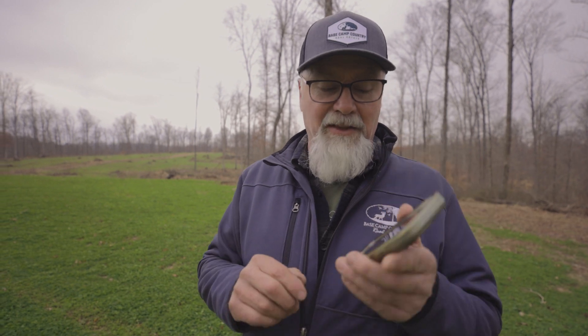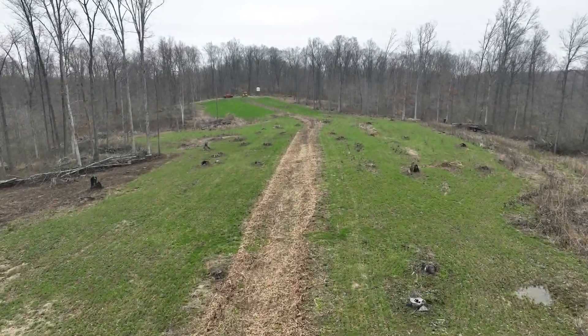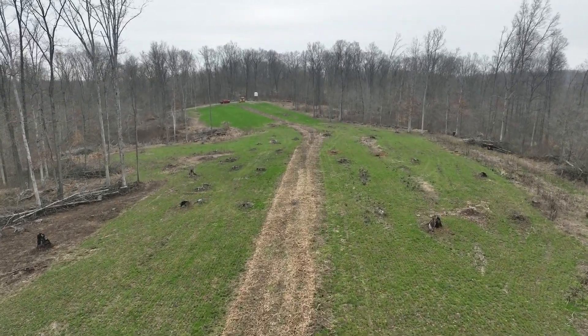I saved it as a feature, and then took my area measuring tool and just kind of roughly outlined it. It came out to be 3.9 acres on top here.